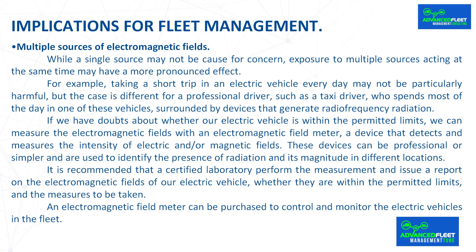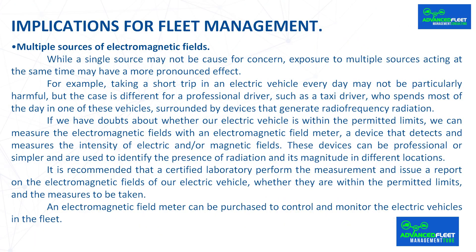If we have doubts about whether our electric vehicle is within the permitted limits, we can measure the electromagnetic fields with an electromagnetic field meter, a device that detects and measures the intensity of electric and/or magnetic fields. These devices can be professional or simpler and are used to identify the presence of radiation and its magnitude in different locations. It is recommended that a certified laboratory perform the measurement and issue a report on the electromagnetic fields of our electric vehicle, whether they are within the permitted limits and the measures to be taken. An electromagnetic field meter can also be purchased to control and monitor the electric vehicles in the fleet.